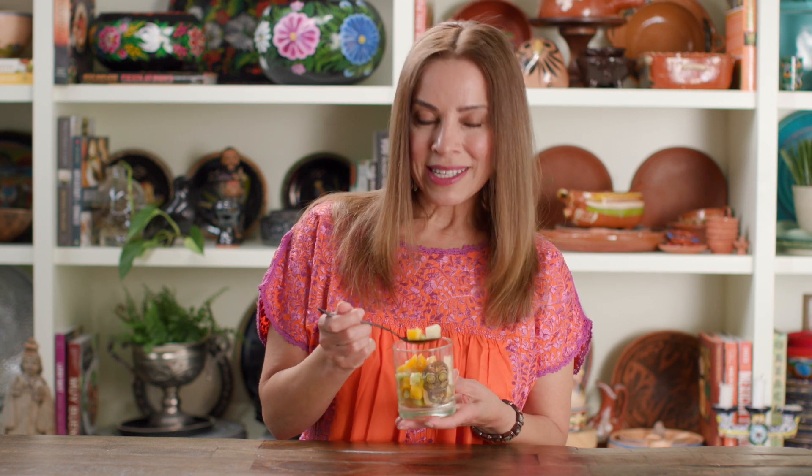And here we have my mango jicama cucumber salad. It is a crowd favorite. I make it every spring, every summer, for every fiesta, and everybody loves it. It's sweet with the mango, tangy with that lime juice, spicy with that chili powder. It's like Mexican street food all in one cup.